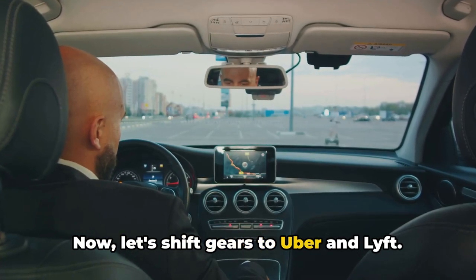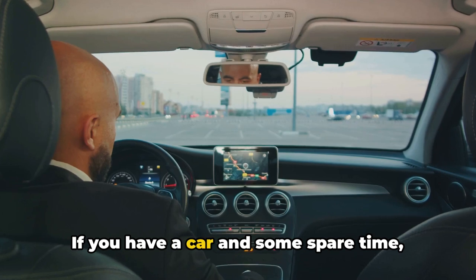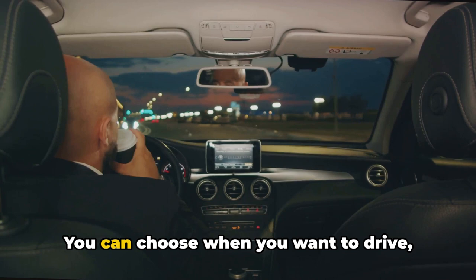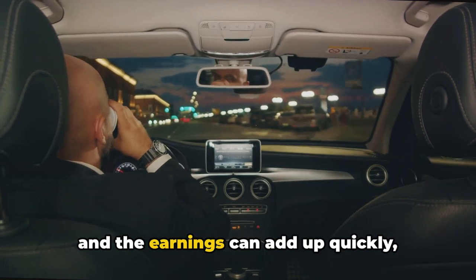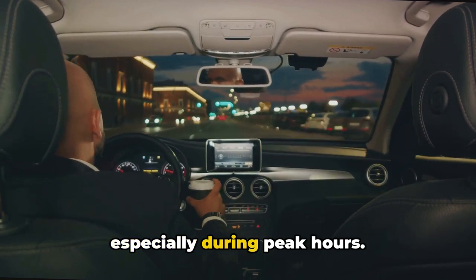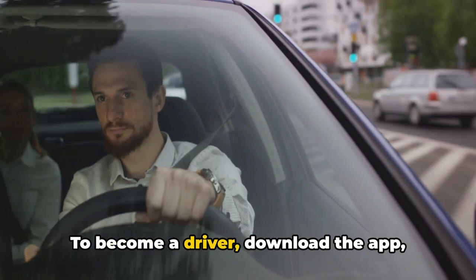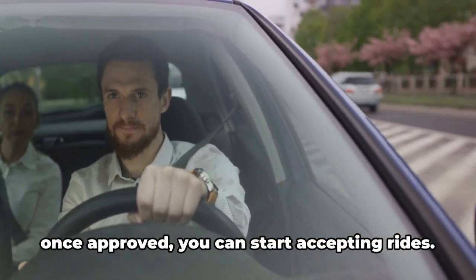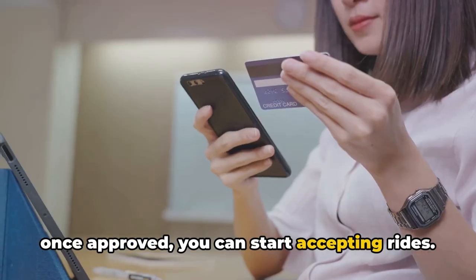Now let's shift gears to Uber and Lyft. If you have a car and some spare time, these ride-sharing services offer a great way to make money. You can choose when you want to drive, and the earnings can add up quickly, especially during peak hours. To become a driver, download the app, provide the necessary documentation, and once approved, you can start accepting rides.